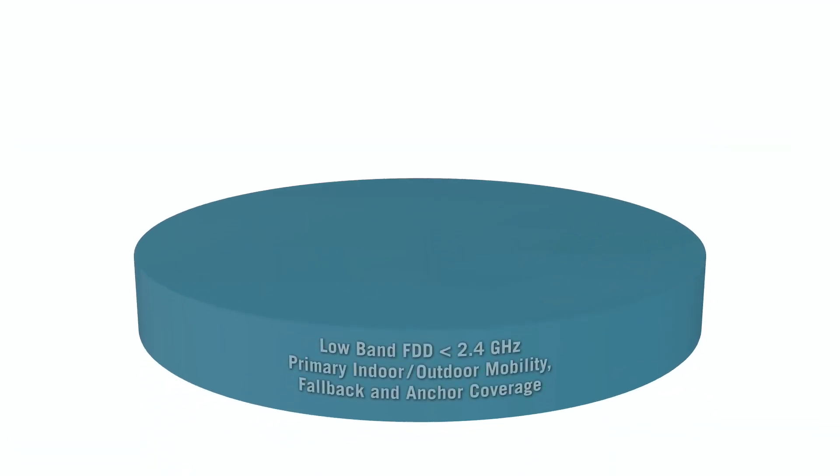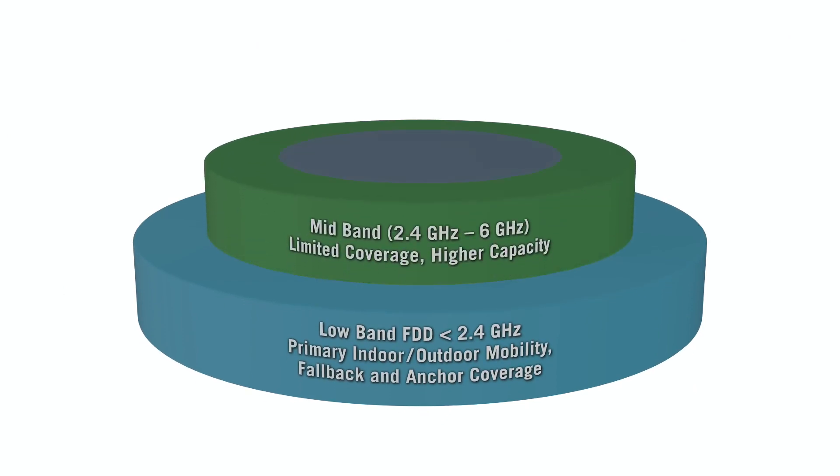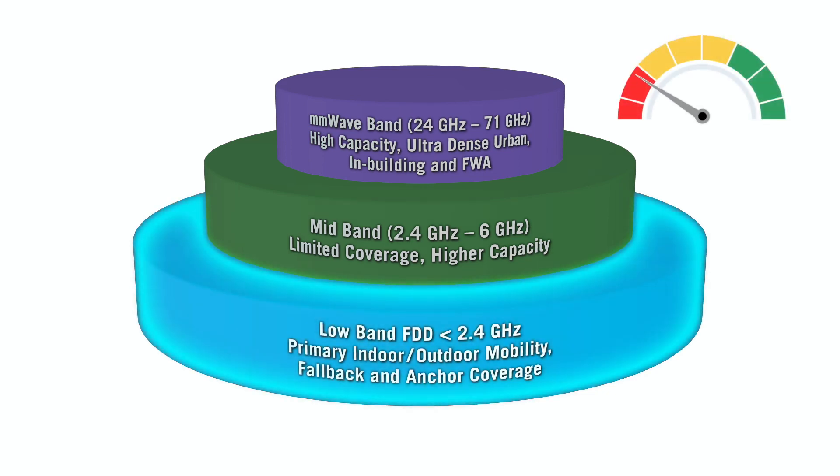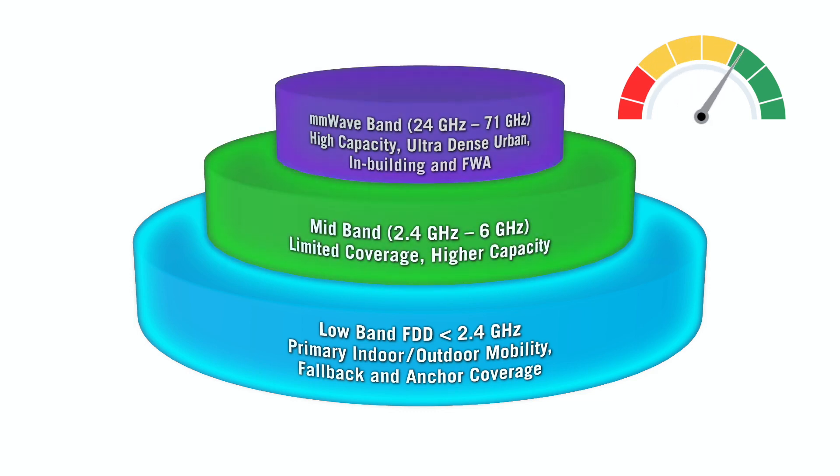Additionally, 5G is being deployed in newer bands like millimeter wave, which has starkly different propagation characteristics from traditional sub-6 gigahertz bands. The goal is to optimize 5G coverage on all available bands so that they can work together to deliver the best possible 5G performance for end users.